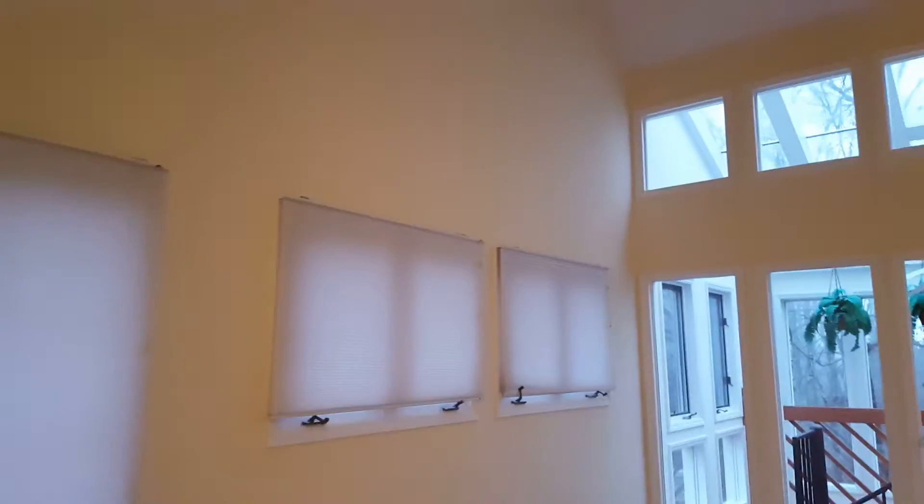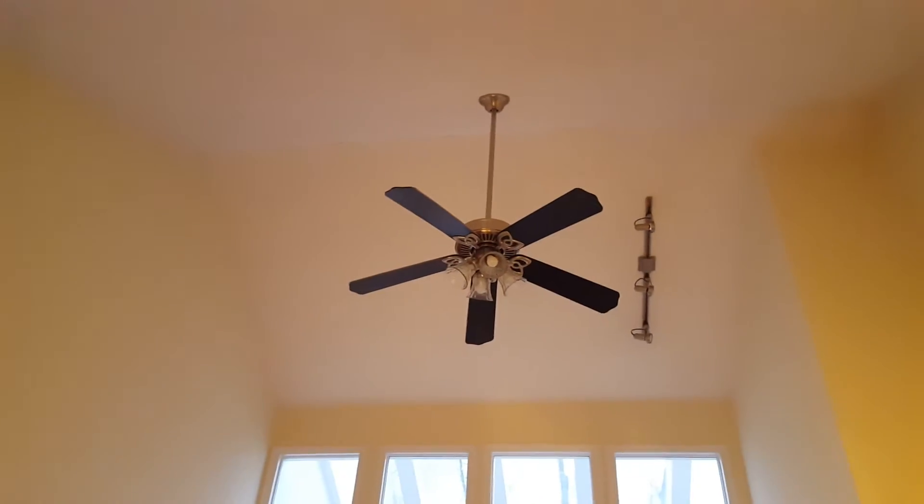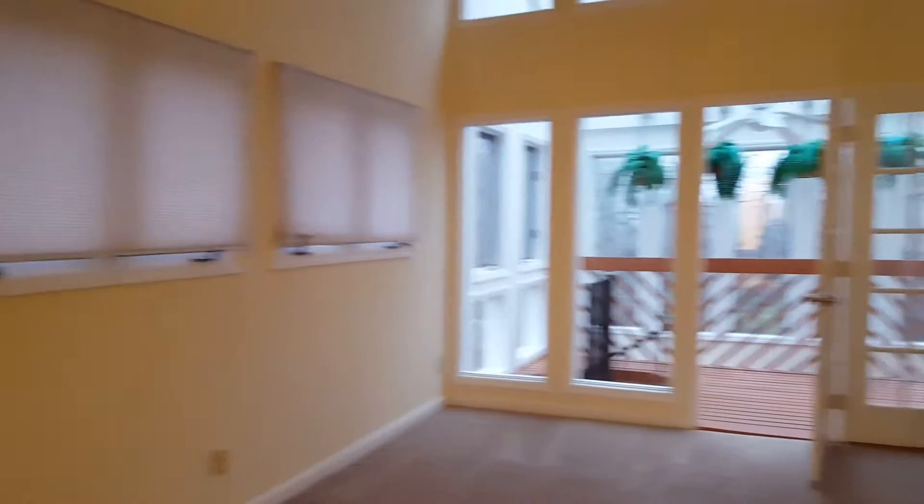There's a skylight in the bathroom for natural lighting — it's beautiful. Ceiling fan and track lighting above, plus lots of natural lighting. Now we're going across to the other master suite.